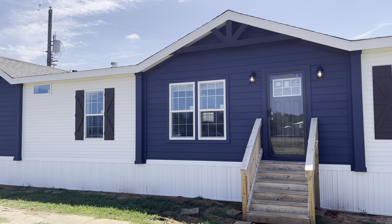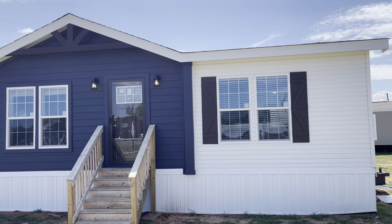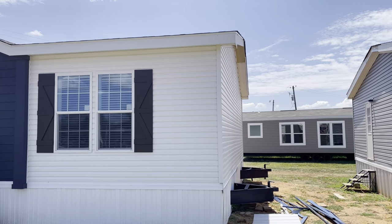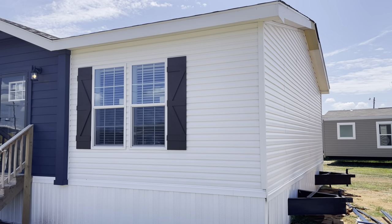Hey guys, Matt here from Murph Noble Homes. I know it's been a little while since we've done one of these, but we do have some new houses here, so you definitely want to check them out.